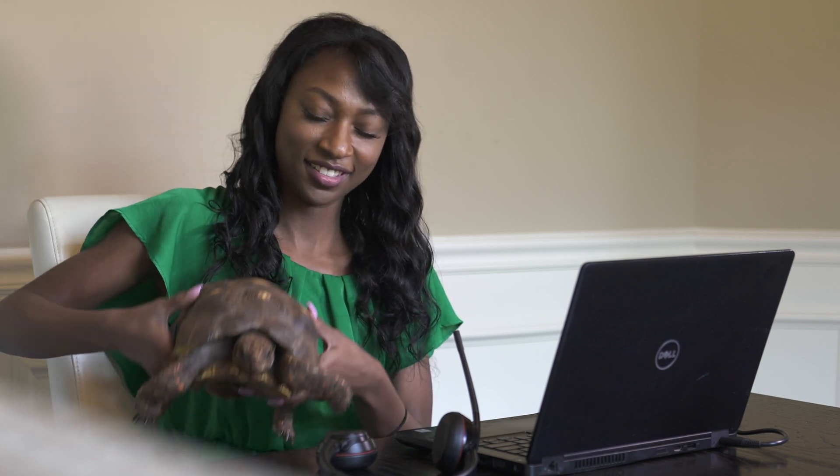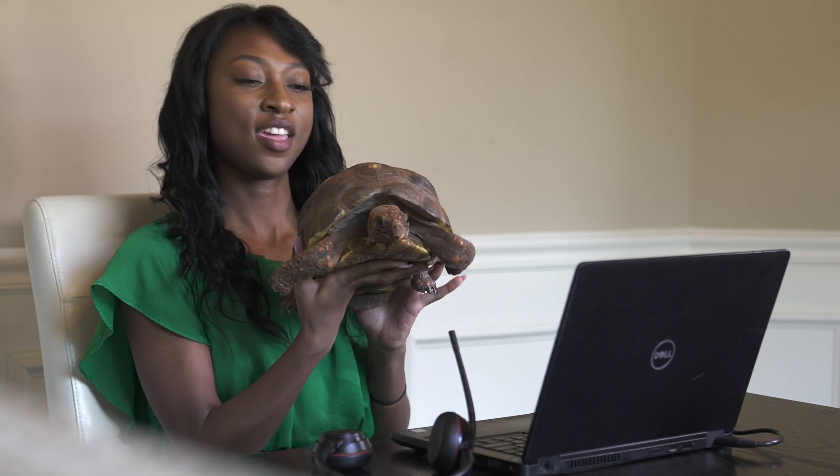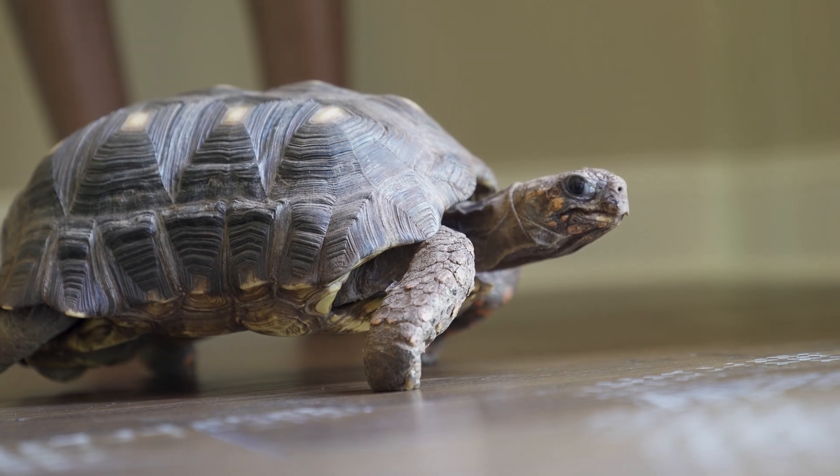Something about myself that people might not know is I have a pet tortoise and his name is Lester. Lester is 20 years old and he will live to be about 75 to 80 years old. His favorite food is pineapple — feel free to send him cantaloupes, pineapples, mangoes, anything.